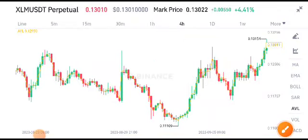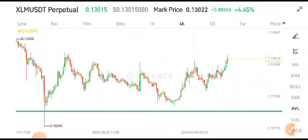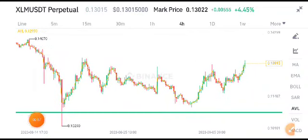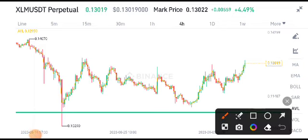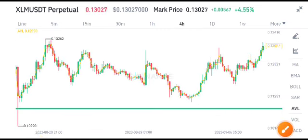Hello, XLM coin holders, welcome to another latest update about XLM. Before starting this video, make sure to subscribe to the channel and also join my Telegram group. If you want free signals, just join my Telegram group — the link is available in the video description. Join Telegram if you want to print money like a machine, because I share free signals 24 hours.